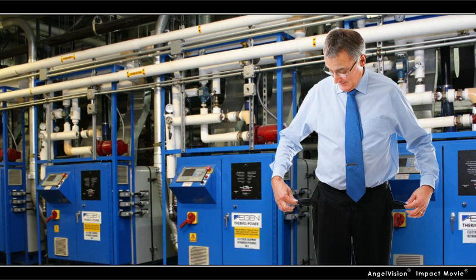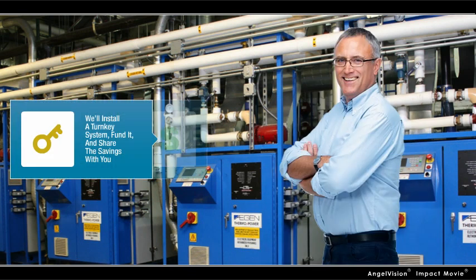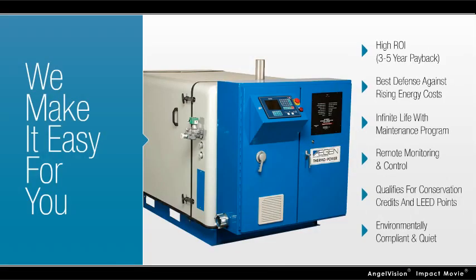No capital? No problem. If it's a good fit, we'll install a turnkey system, fund it, and share the savings with you, making it easy for you to take advantage of the many benefits.